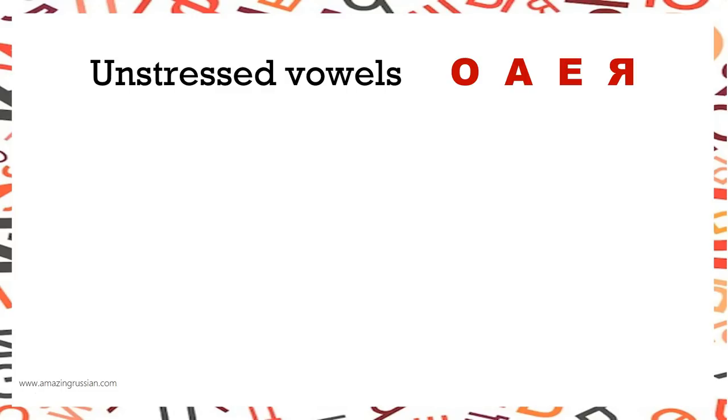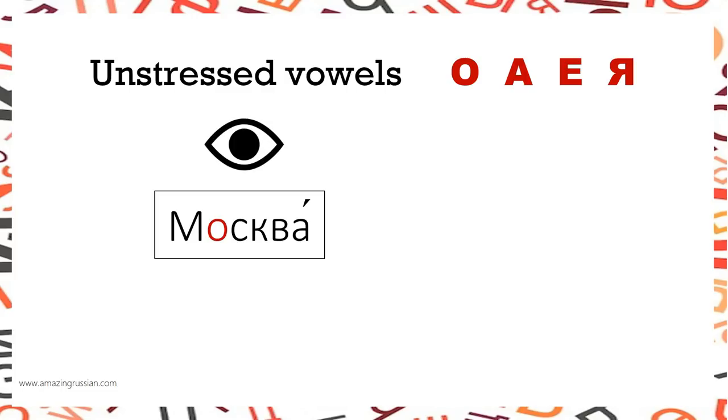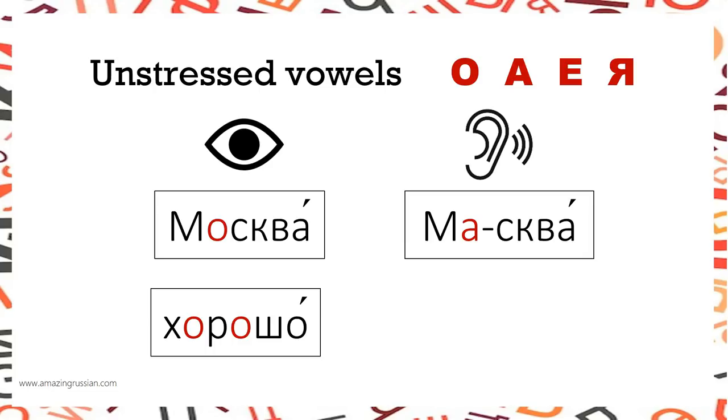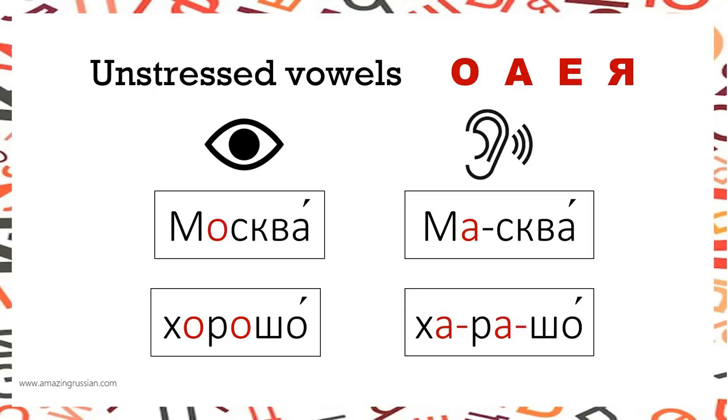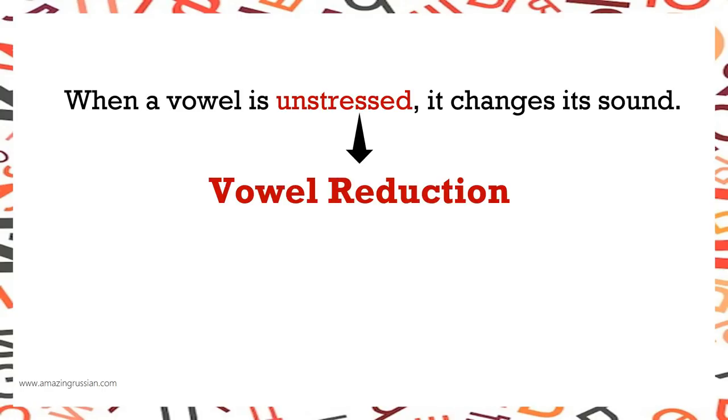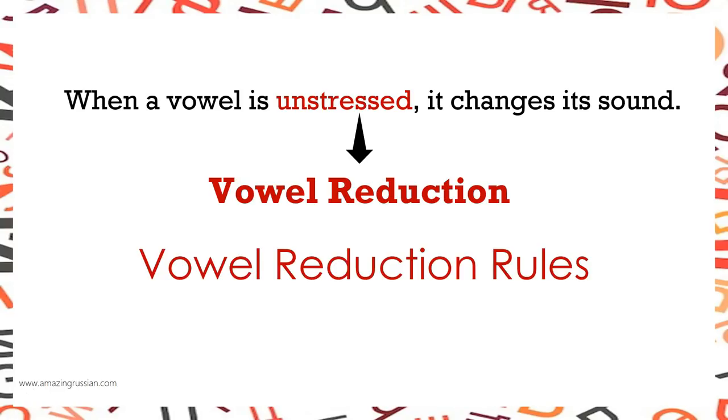When vowels are unstressed, something changes. МОСКВА — that's how it's spelled, but what you hear is different: МОСКВА, not МОСКВА. ХОРОШО is also pronounced a little differently. When vowels aren't stressed, they change a little bit — this is called vowel reduction. If you want to sound more Russian, you have to follow vowel reduction rules. These rules affect the vowels О, А, Е, Я.